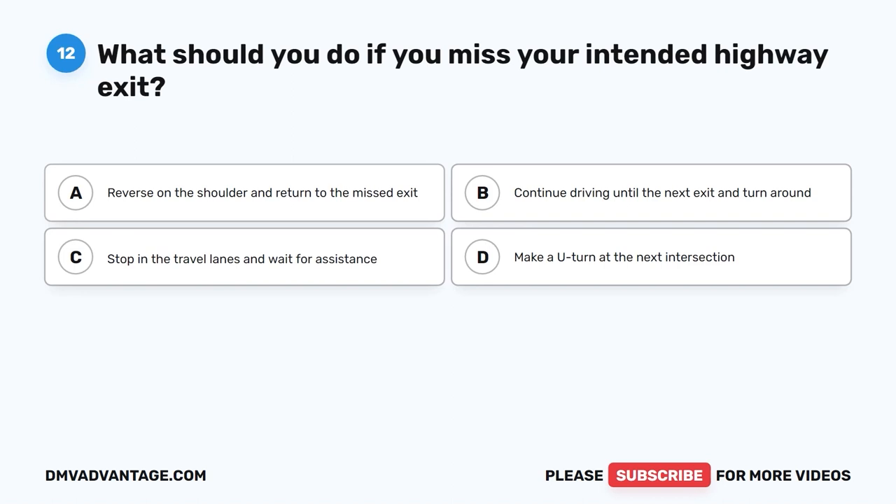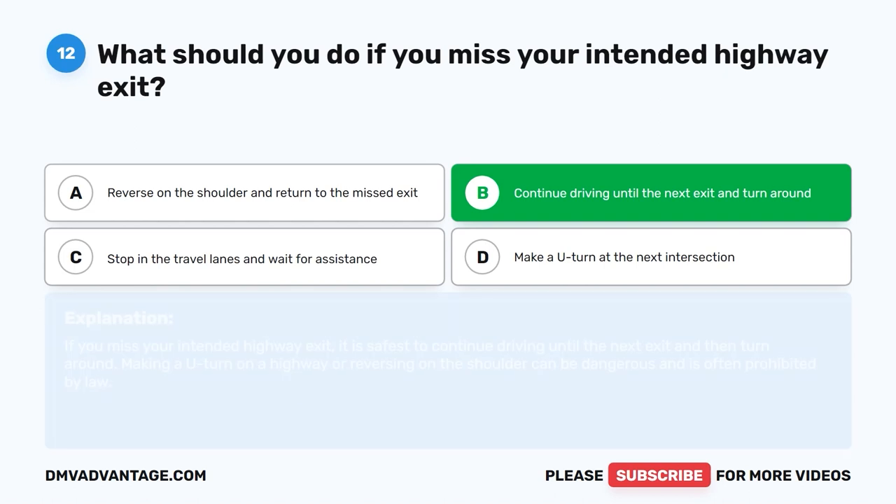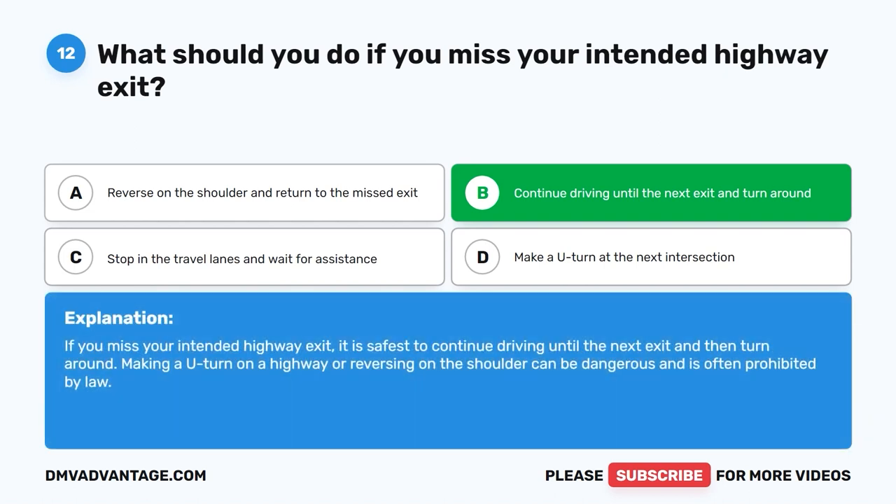Question 12: What should you do if you miss your intended highway exit? A. Reverse on the shoulder and return to the missed exit. B. Continue driving until the next exit and turn around. C. Stop in the travel lanes and wait for assistance. D. Make a U-turn at the next intersection. The correct answer is B. If you miss your intended highway exit, it is safest to continue driving until the next exit and then turn around. Making a U-turn on a highway or reversing on the shoulder can be dangerous and is often prohibited by law.